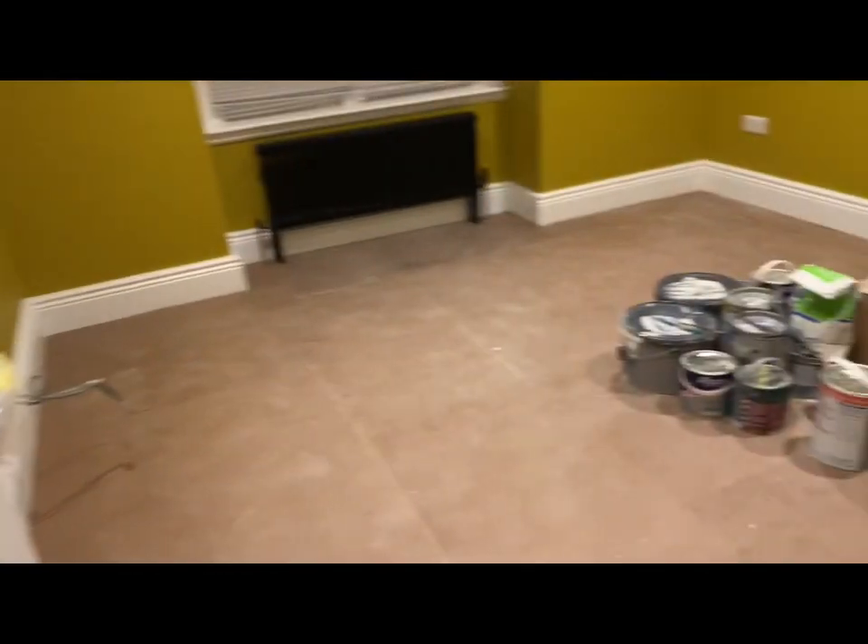I've finished cleaning the kitchen. Well, I haven't mopped or hoovered, so I need to do that. But the rooms that are getting carpeted are ready. Just got to move the paint box. All clean.